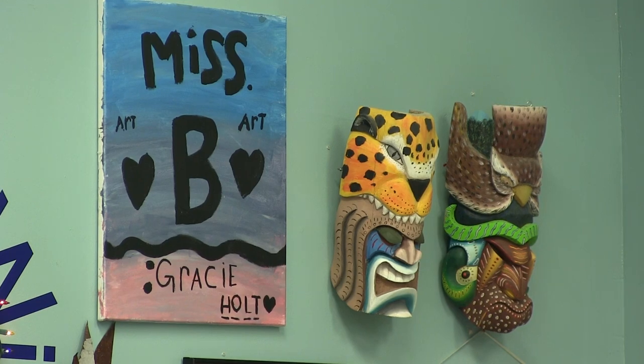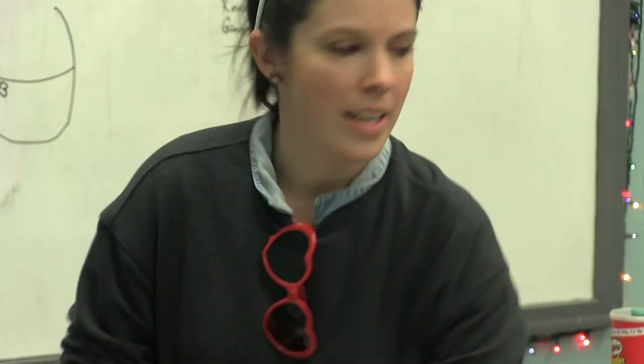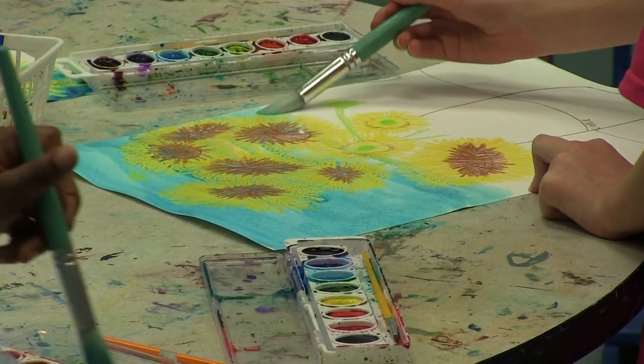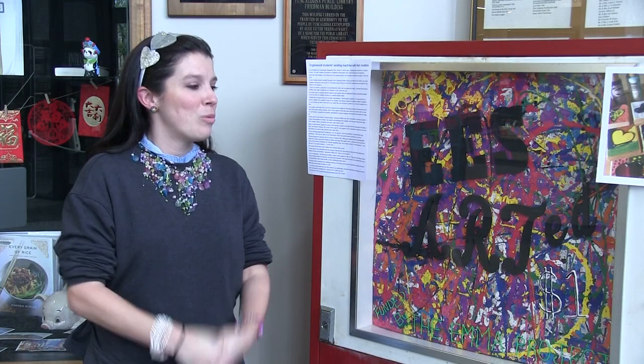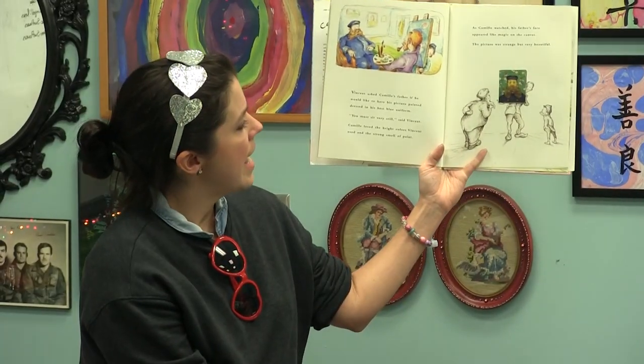Buchanan Phillips, or Ms. B as her students call her, has made and continues to make a difference to over 500 students. She says it's been incredibly rewarding and probably the most favorite thing she's ever done.